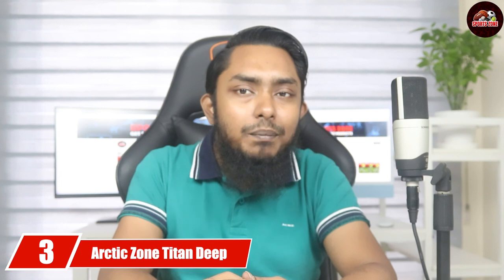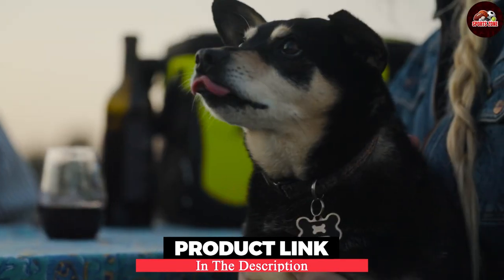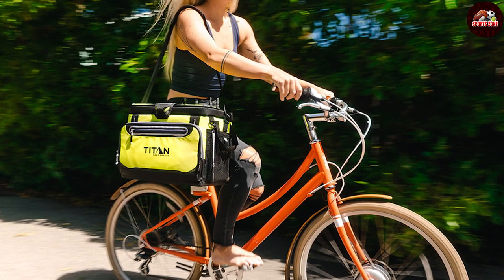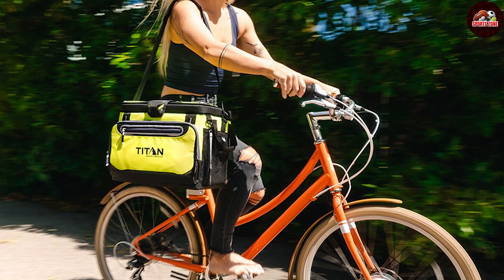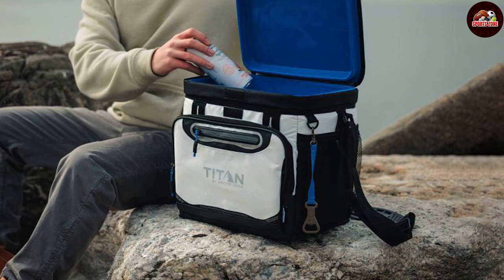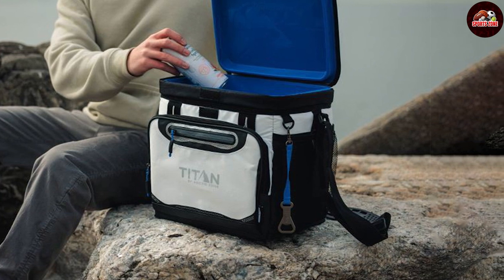Carrying the number three position is the Arctic Zone Titan Deep Freeze zipperless snap-lid cooler. This cooler's innovative design features a zipperless lid that allows quick one-handed access to your drinks and snacks. The Deep Freeze high-performance insulation, gradient heat barrier, and triple-layer cold-block base provide superior cold retention, promising to retain ice for up to three days. The cooler also features an ultra-safe leakproof lining, meaning you won't have to deal with unexpected messes.